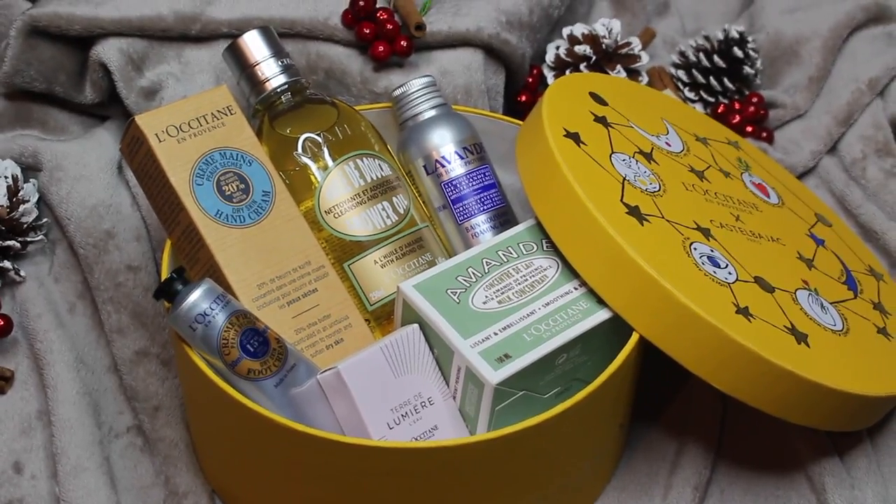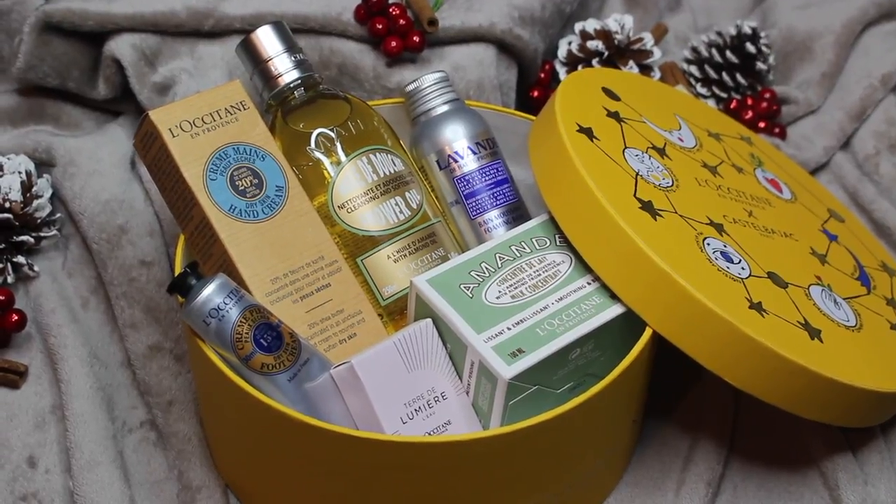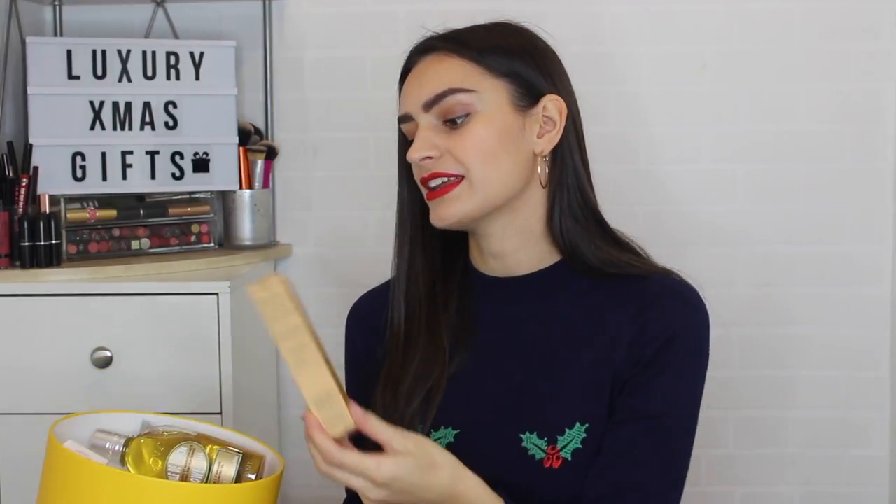Moving on to a little something from L'Occitane. I love their Christmas packaging this year — really fun and vibrant. This is their Best of L'Occitane gift set, so inside you get loads of their best sellers: a foaming bath in lavender, the almond milk concentrate which is very popular, a dry skin hand cream in 75ml, a mini Terre de Lumière eau which is their perfume in a little 5ml, an almond shower oil — I love that stuff — and a dry skin foot cream. You also get a gift note and a voucher for a free gift when you spend over £15 at L'Occitane.